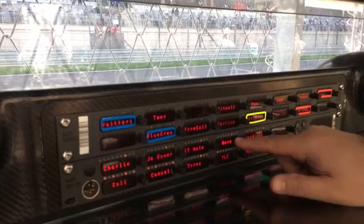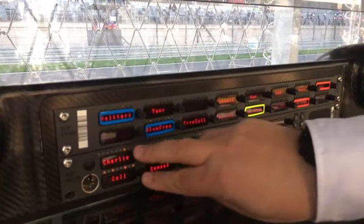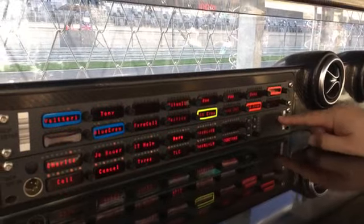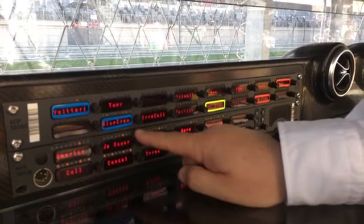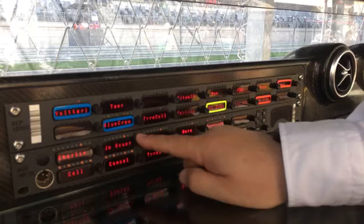You'll have an aero department, you'll have the tyres. I can speak directly to Charlie Whiting, and he can come directly back to me. When Charlie wants to speak to me, this light will flash here, so I know he needs me and then I go back to Charlie. I also speak to Joe Bauer, who looks after the technical side for the FIA. So if he wants to speak to myself or Simon, I'll reply to him.